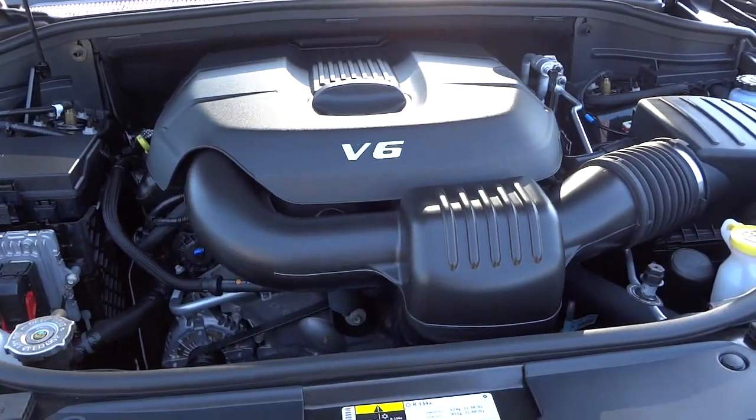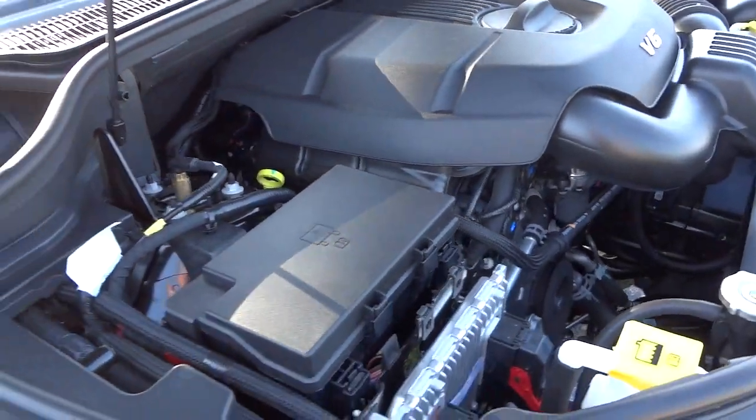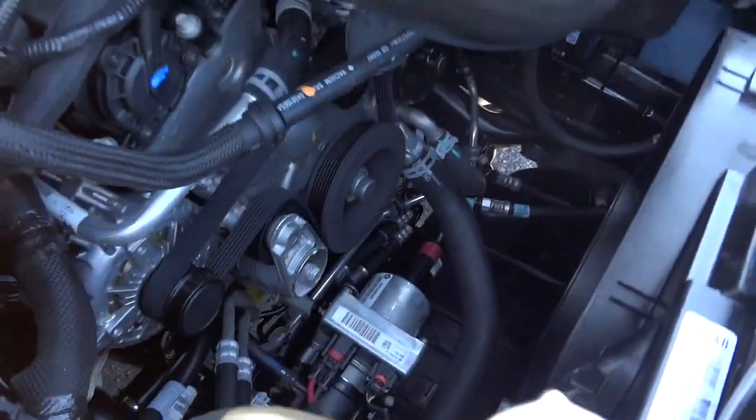Let's check underneath the hood. It has a 3.6-liter Pentastar V6. This one — you can see — has lots of room in there so you can check everything out.